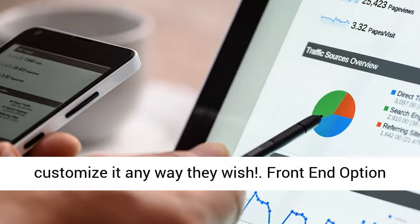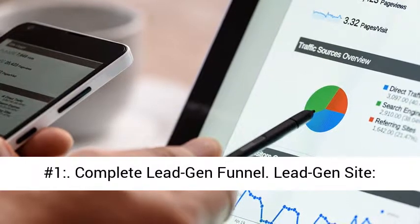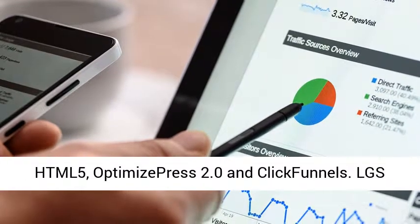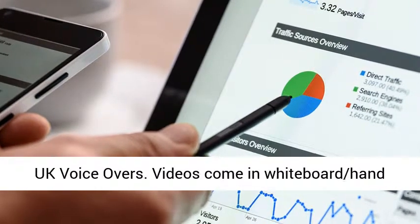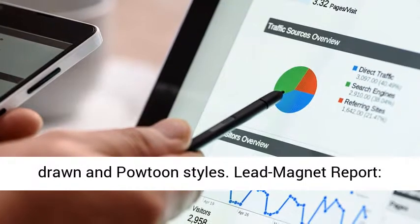Front-end option number 1: complete lead-gen funnel. The lead-gen site is created in WordPress theme, HTML5, OptimizePress 2.0, and ClickFunnels. LGS conversion videos are powerful videos available in both USA and UK voiceovers, coming in whiteboard, hand-drawn, and platoon styles.